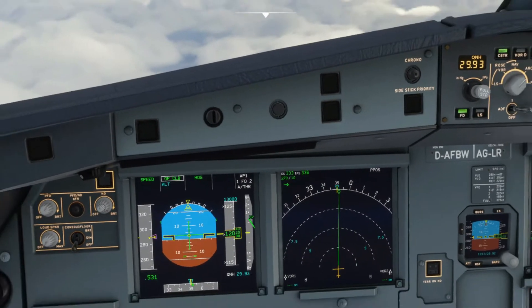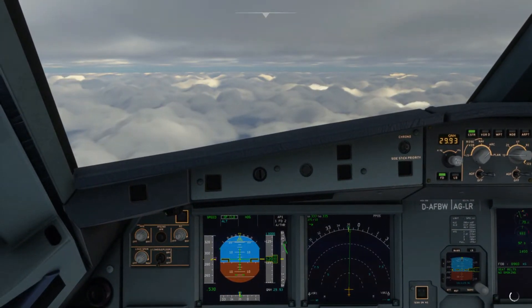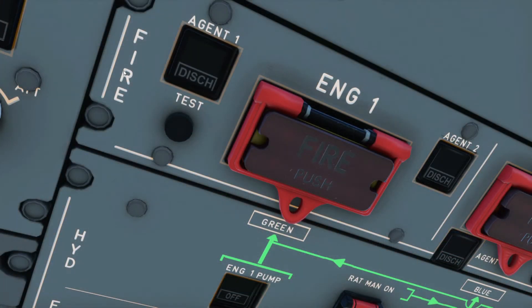Once we secure the engine, we'll check the system display to see what's affected and inoperative, followed by the status page. This is a short demo view of the engine fire panel in the overhead and what would happen in the event the fire detection unit, or FDU, notices a fire. You'll see that the affected engine fire panel will illuminate, with an alarming chime and an ECAM message.